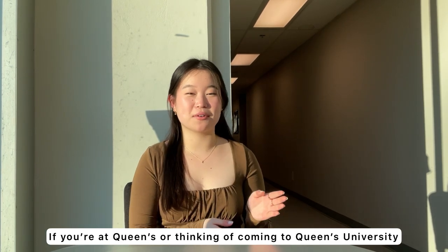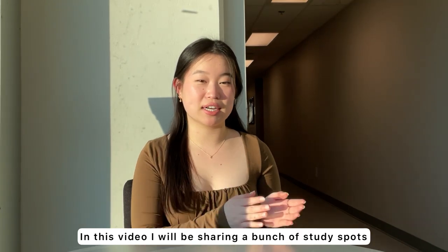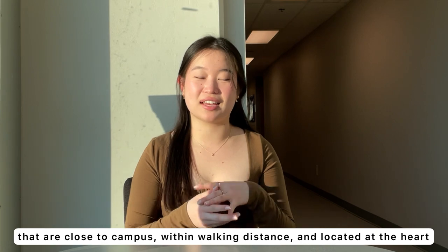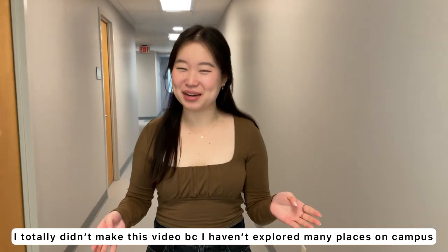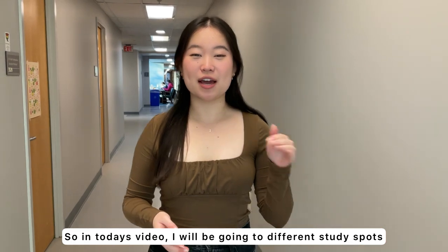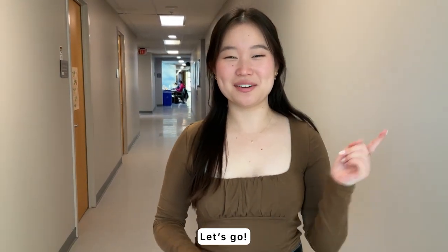So if you're at Queen's or you're thinking of coming to Queen's University, in this video I'll be sharing a bunch of study spots that are not only close to campus but within walking distance — they're at the heart of campus and very realistic for students. In today's video I'll be going to different study spots, rating them, and asking other students to share their opinions as well. Let's go!